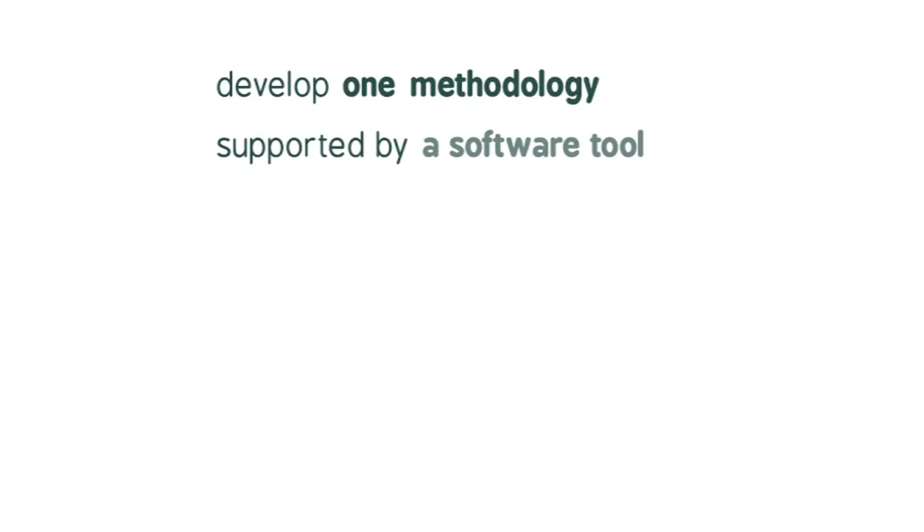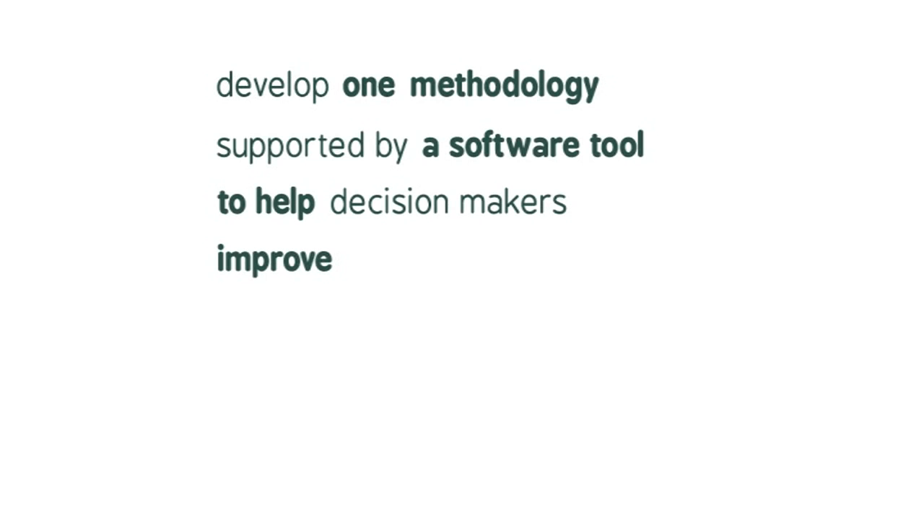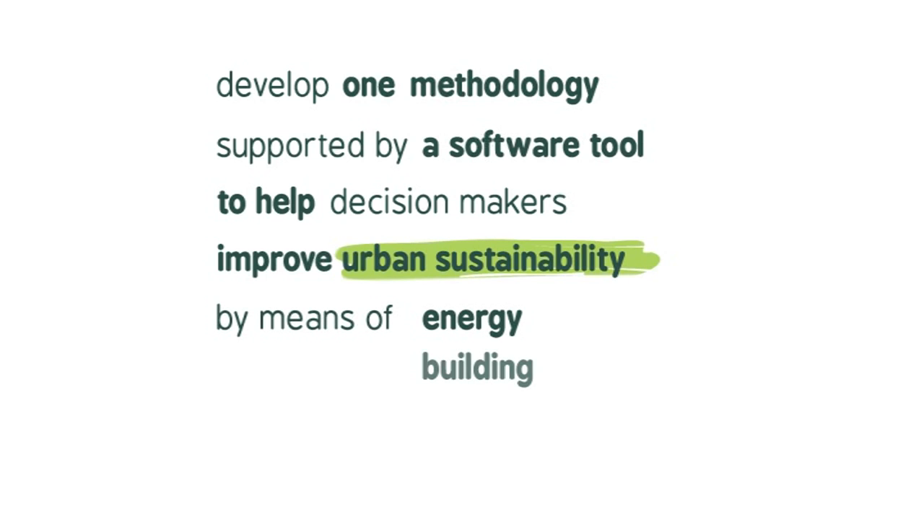My name is Ander Romero, I'm project coordinator of the FACILITY Project. The name is Friendly and Affordable Sustainable Urban District Retrofitting. The idea of this project is to develop one methodology supported by a software tool that will help decision makers to improve urban sustainability by means of energy building retrofitting.